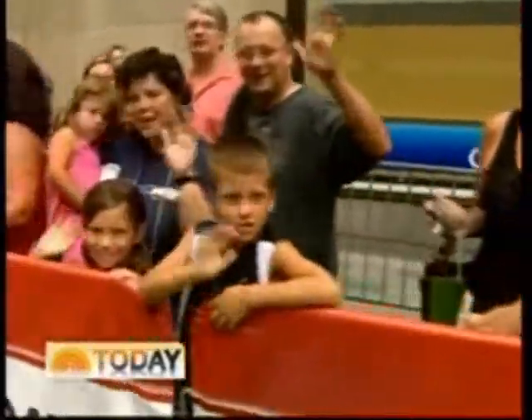Back now with more of Today on this Wednesday morning, the 11th day of August 2010. You're looking at a sea of happy faces hanging out with us in the heart of Midtown Manhattan, soaking up some rays and a cool breeze because it's actually not so hot this morning on this August summer day.